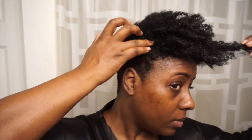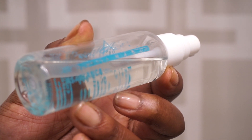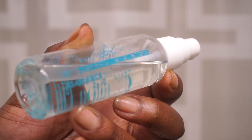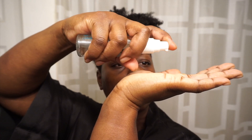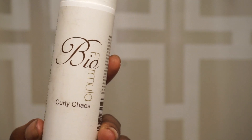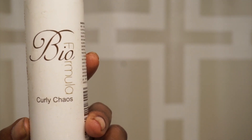The Casablanca oil is non-greasy, it's a very light formula. It instantly absorbs into the hair, locks in moisture, and it preserves color as well. The bio formula curly chaos — it is perfect for creating separated curls.